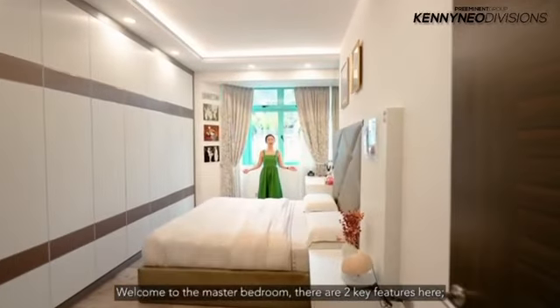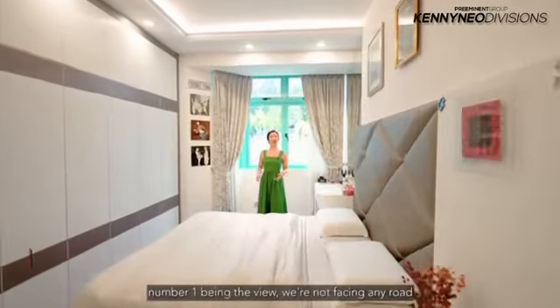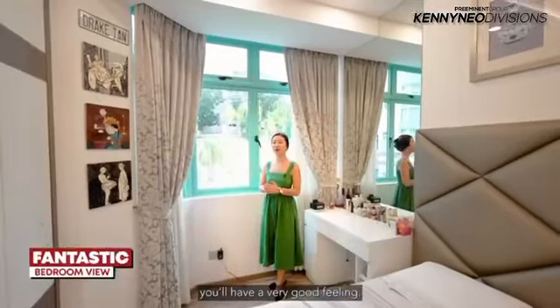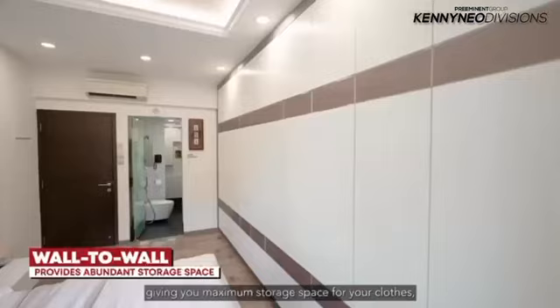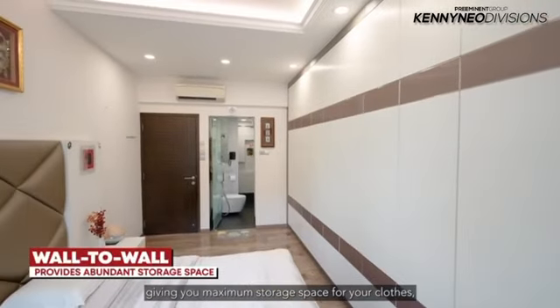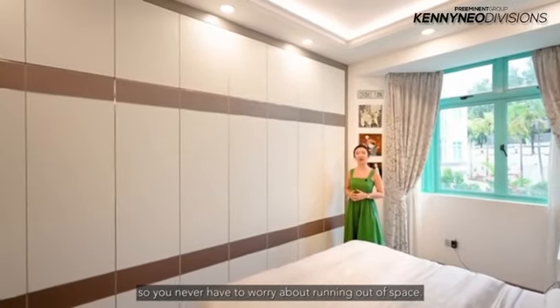Welcome to the master bedroom. There are two key features here. Number one — the view. We are not facing any road, and imagine waking up to lush greenery views every day. You'll have a very good feeling. And secondly, we have this wall-to-wall cabinet giving you maximum storage space for your clothes, so you never have to worry about running out of space.